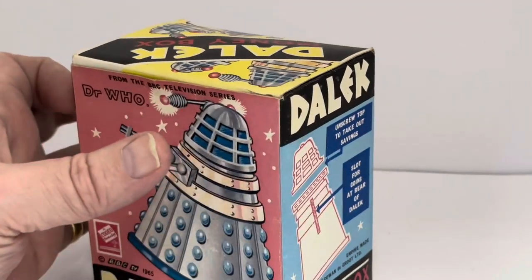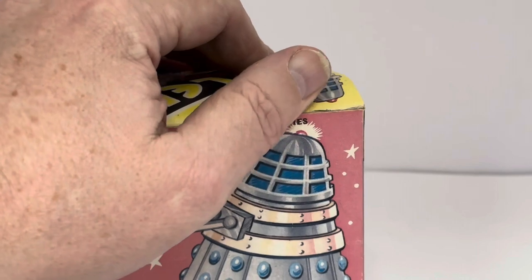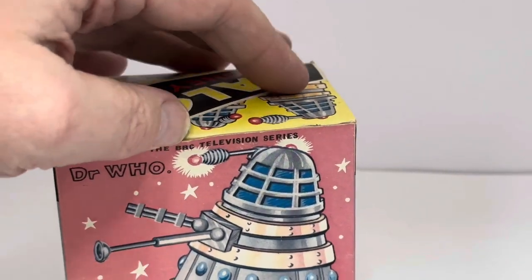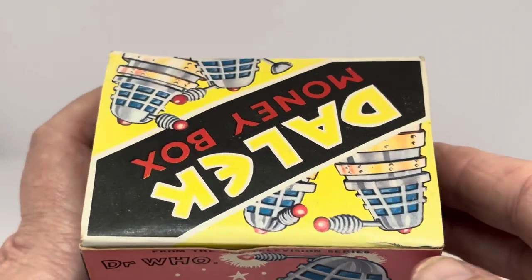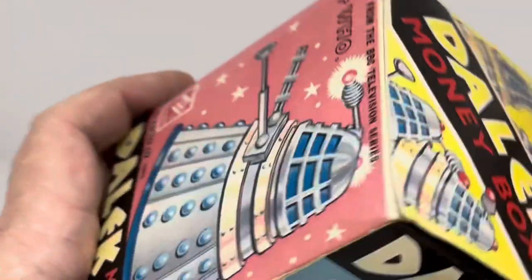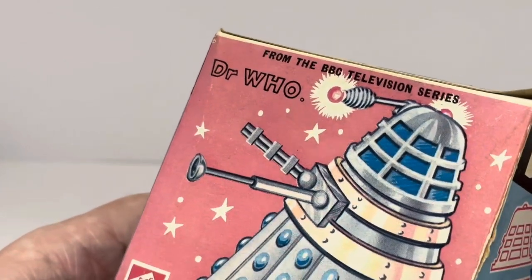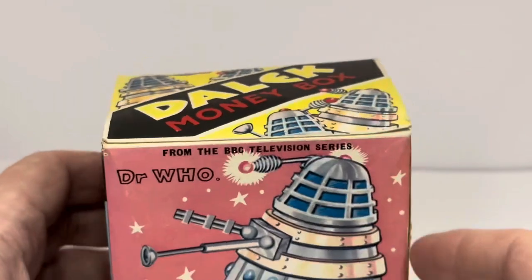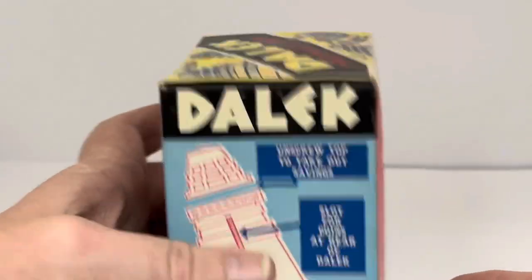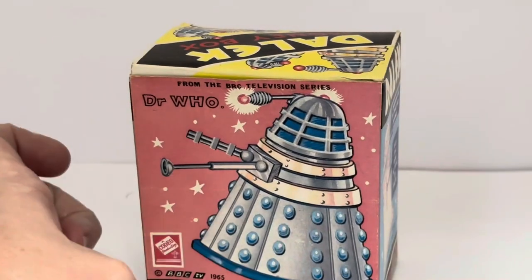One thing I have noticed is there is a slight tear on the back of the box where the flap opens. There's a slight mark there, and a little bit of lifting of the edge of the cardboard on that corner. But other than that, the rest of the box is pretty much immaculate.